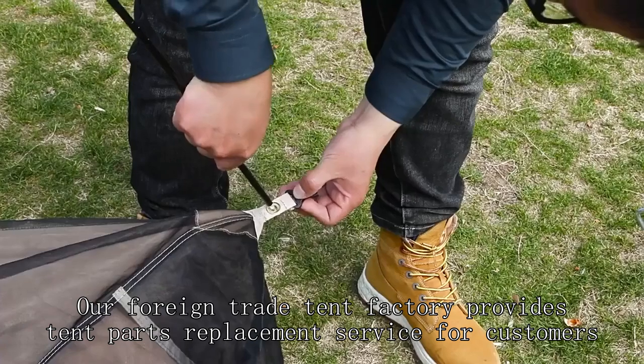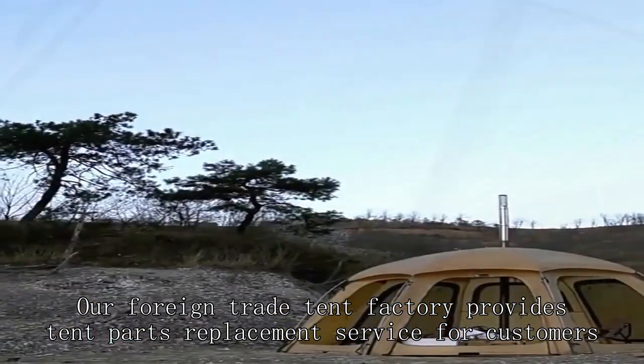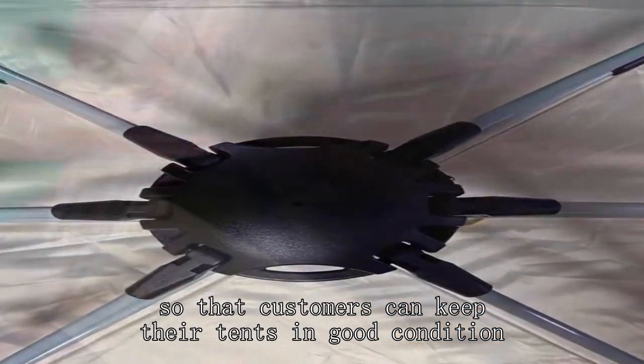Our foreign trade tent factory provides tent parts replacement service for customers, so that customers can keep their tents in good condition.